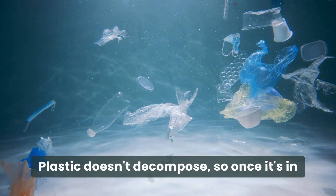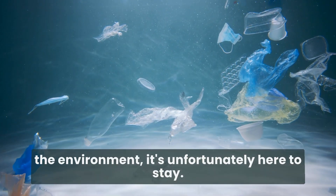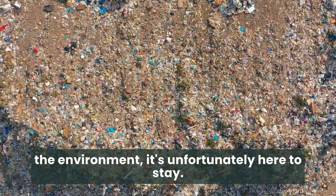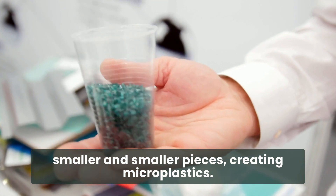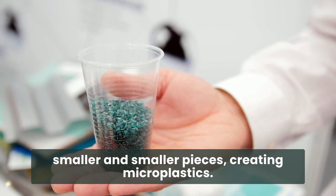Plastic doesn't decompose, so once it's in the environment, it's unfortunately here to stay. Over time, plastics can break down into smaller and smaller pieces, creating microplastics.